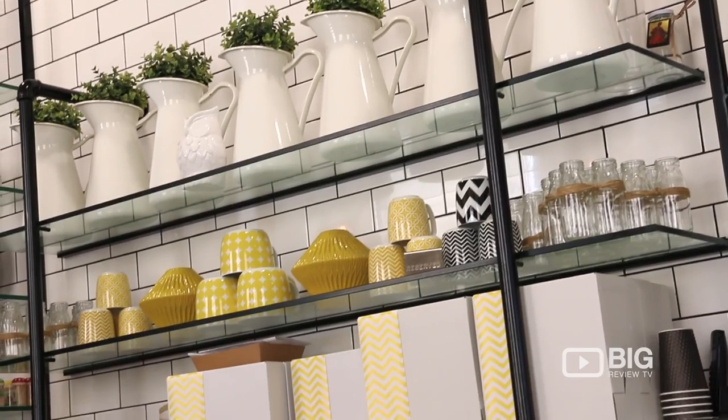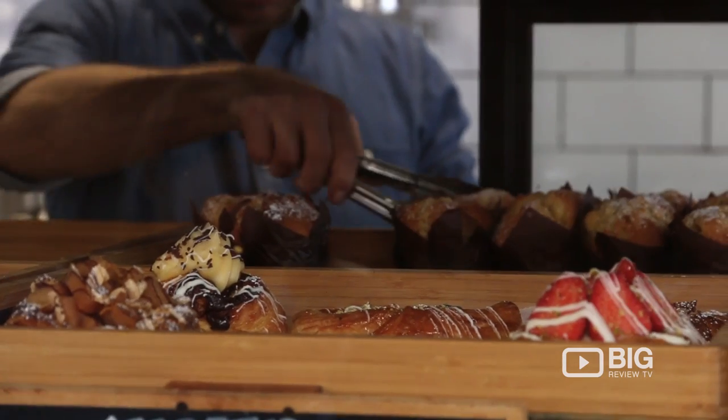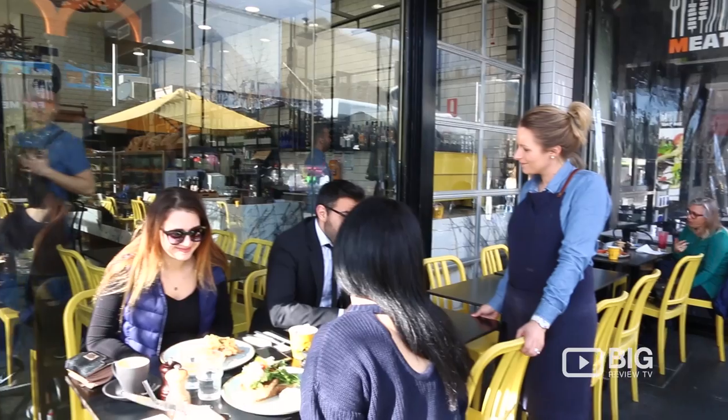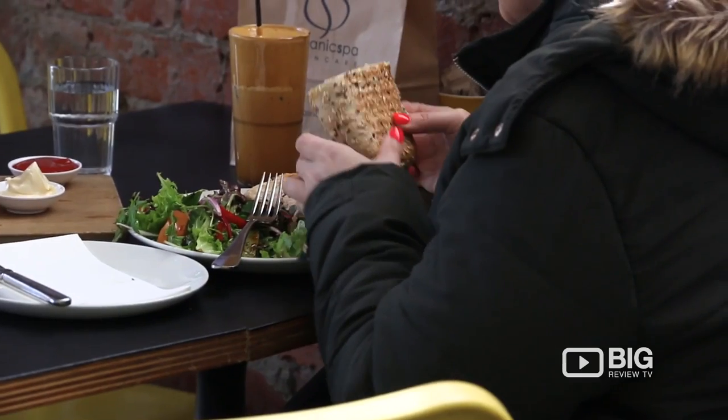And the food — well, everything they make here is fresh, on-site, even their bread. So you can come down and get a little loaf for yourself with your coffee, or you can sit in and eat something incredible.